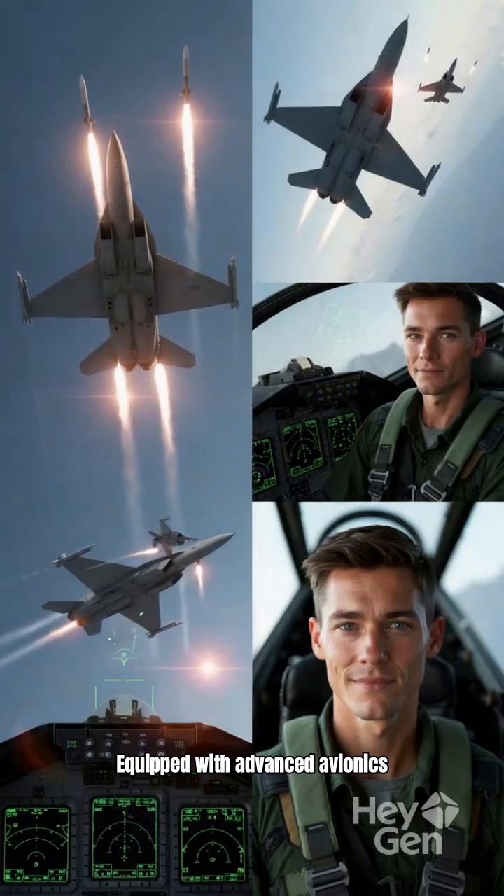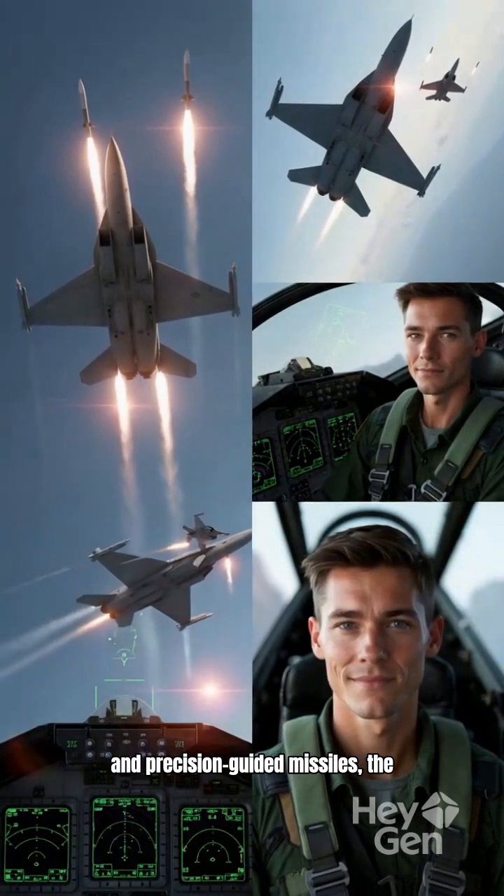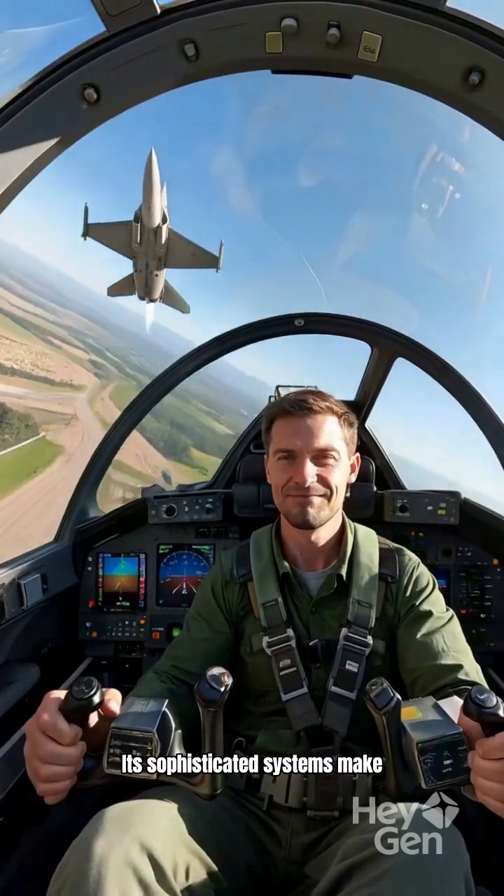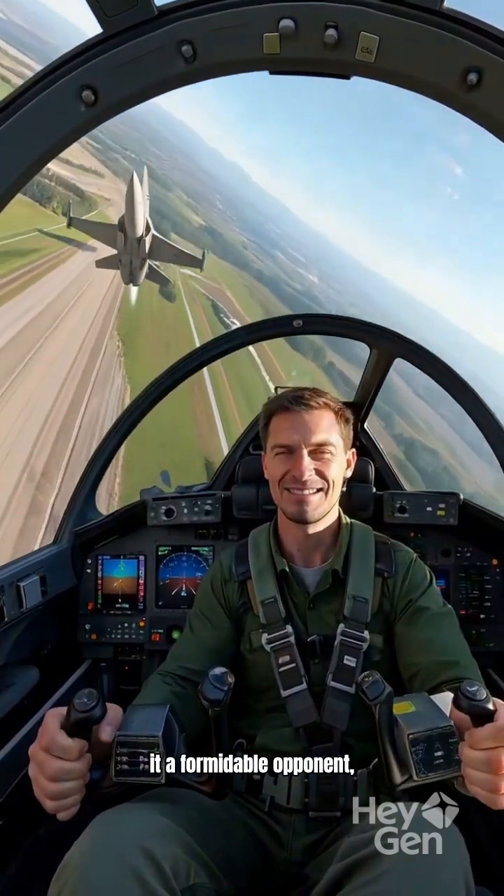Equipped with advanced avionics and precision guided missiles, the F-17 is a force to be reckoned with. Its sophisticated systems make it a formidable opponent capable of engaging threats.